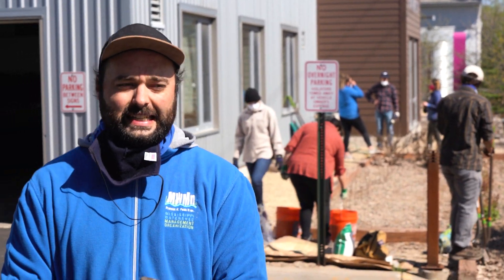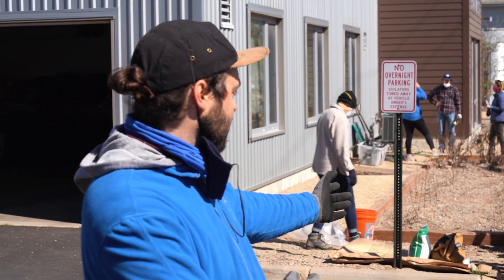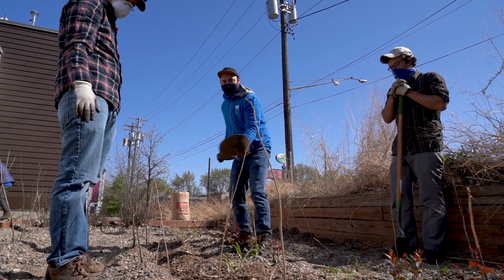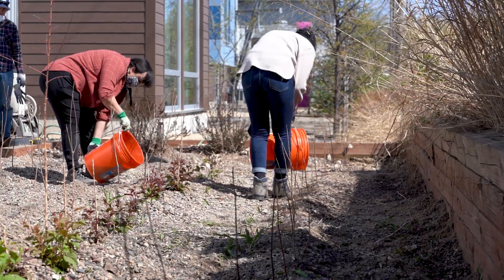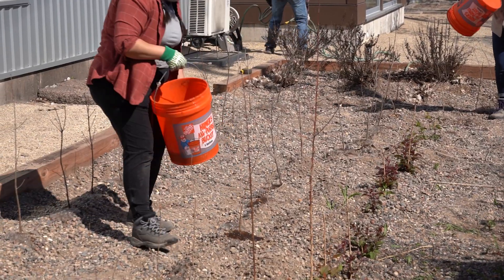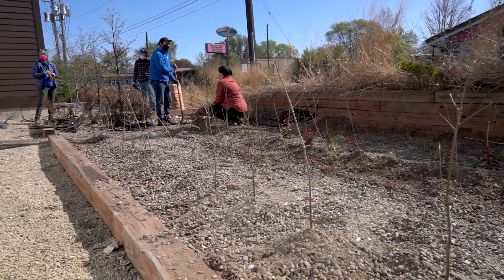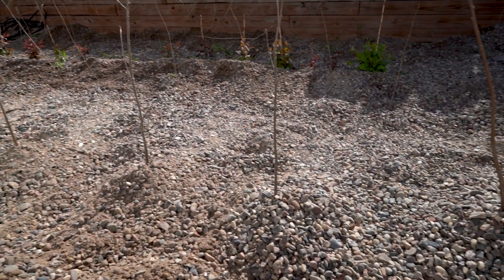My name is Adam Flett and I work for the Mississippi Watershed Management Organization. Behind me here is a stormwater best management practice, or stormwater BMP, of a gravel bed. The water that goes into feeding these trees will help them grow over the course of the growing season, and then in the fall all these trees are going to be pulled out and planted into natural areas around Minneapolis at Nicollet Island and in the River Gorge area along West River Parkway.